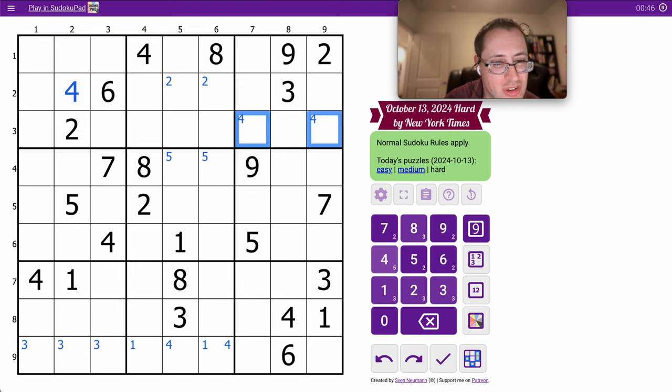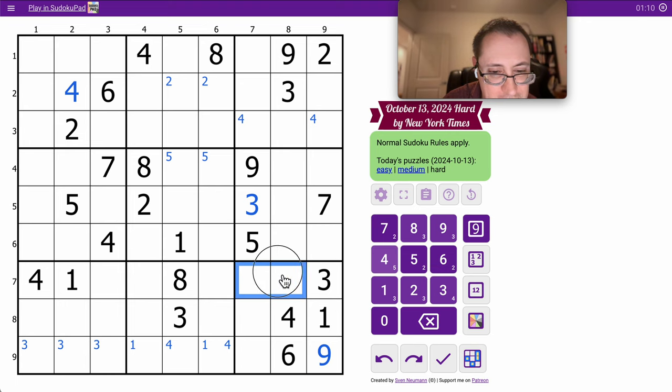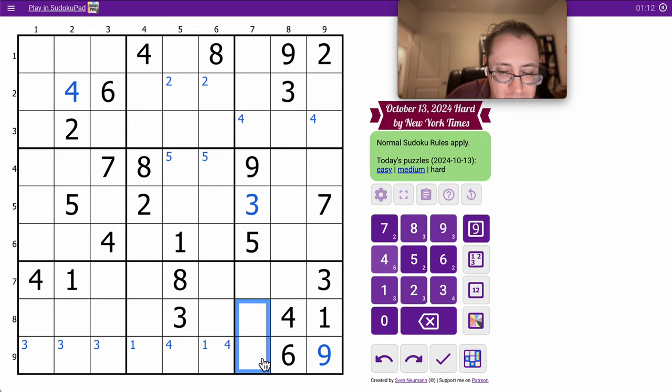Oh, they give me all three 8s — how nice of them — in the middle three columns, and that's all I get. But I'll get the 3 in Region 6, and I get the 9 also. Beyond 9 and 3, I've got 5, 4, 6, 2, 7, and 1 each. So 8 can't go here, which means it goes there. Unfortunately, that's all the useful help I get.